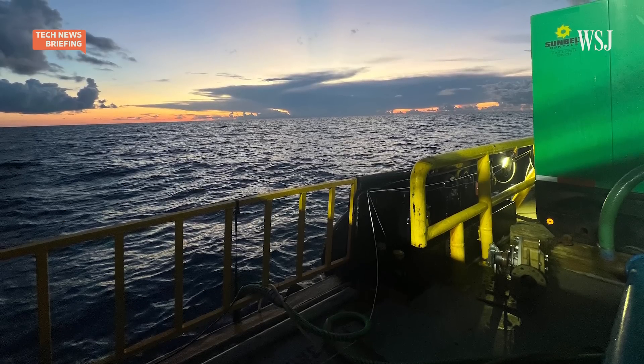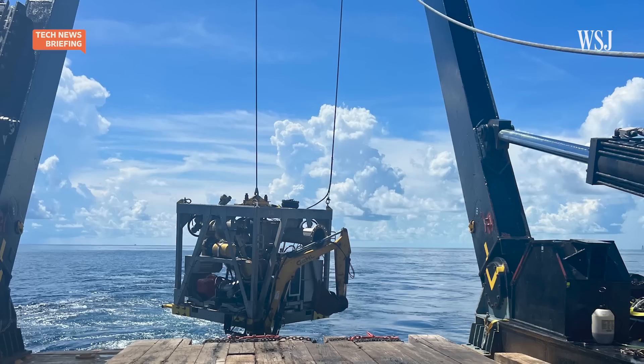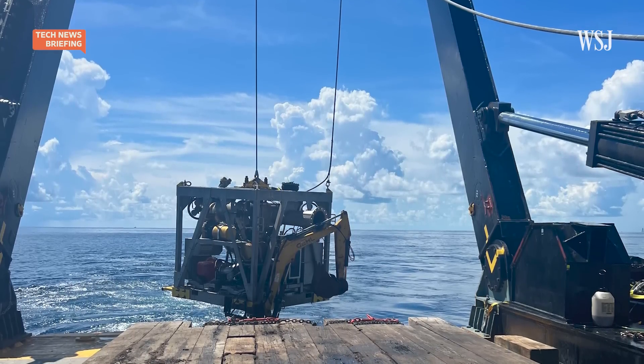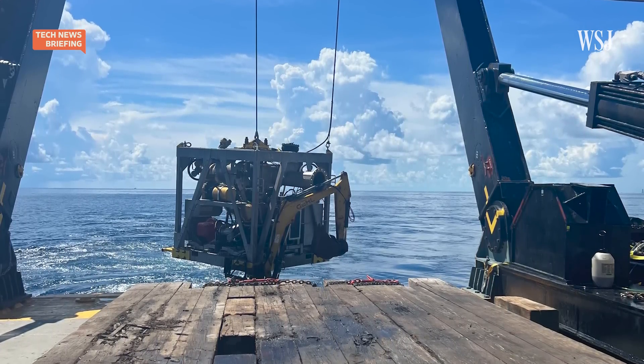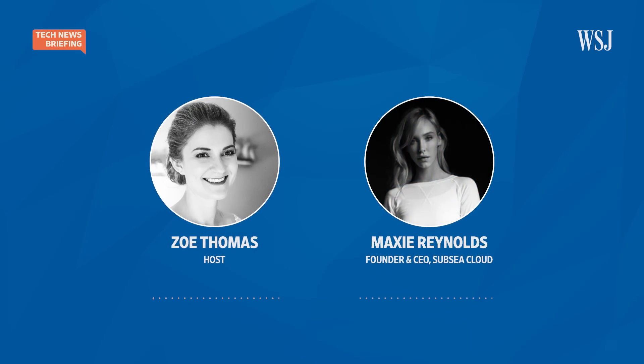A Houston startup called Subsea Cloud aims to go further. It launched a year and a half ago, and earlier this month it deployed one of its special underwater storage centers off the coast of Washington state. Maxie Reynolds is the founder and CEO of Subsea Cloud. Can you describe these pods — what exactly are you putting underwater? They sort of look like 20-foot shipping containers. We place within those containers racks, and then a cloud provider or company will come in and often provide the servers. We simply provide a place for the servers to live, along with sensors, cameras, and seismic sensors — they're smart containers almost.